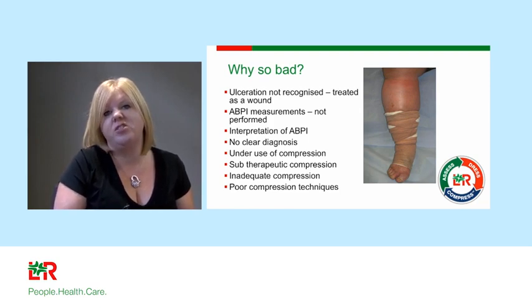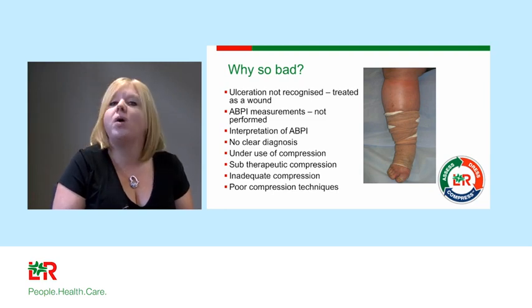There are also problems with inadequate compression and poor compression technique. What you can see in some clinic images is just disheartening — patients presenting with bandaging that is doing more harm than good.